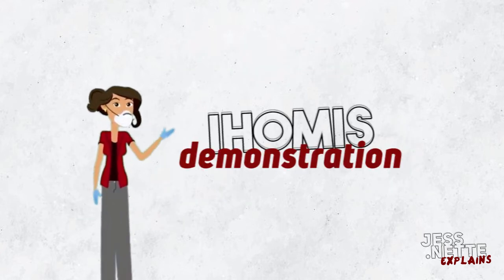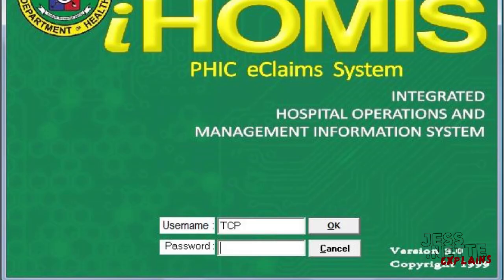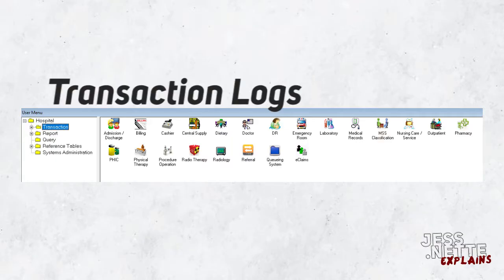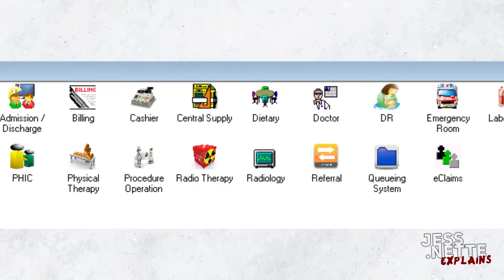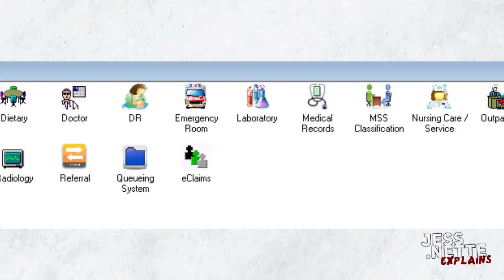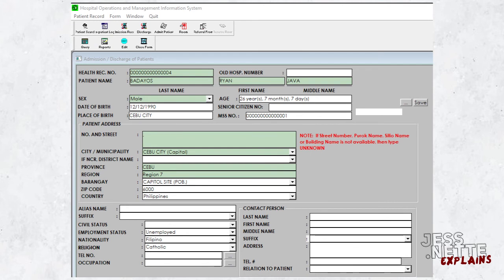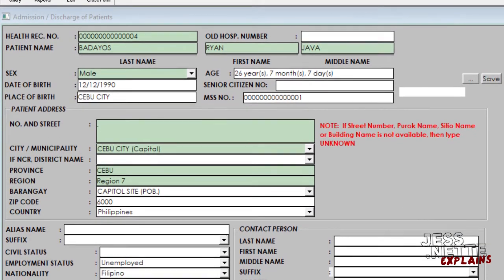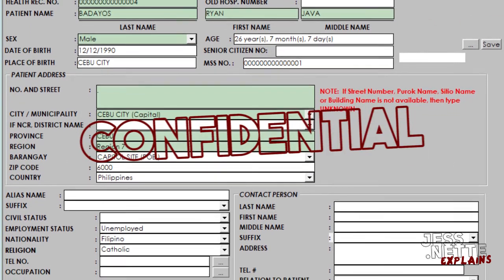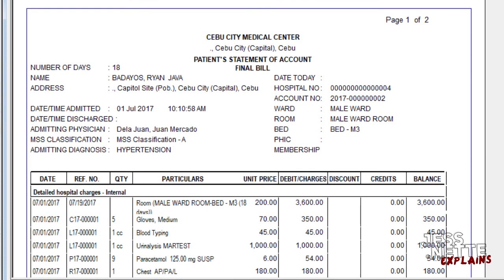Now we are going to show you the demonstration of IHOMIS. Here you can see the log-on screen of the software. Just type in your username and password. Once you are logged in, you can see the transaction logs of the institution. Other buttons included are the admission and discharge of patients. It requires the demographic data of patients and must be kept as confidential records of the institution. You can also see here the billing transaction of the patients and their receipts.